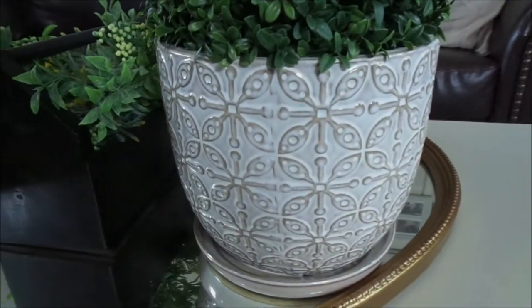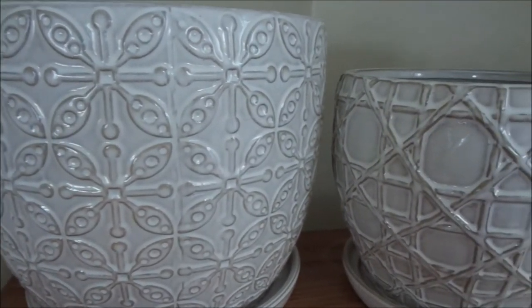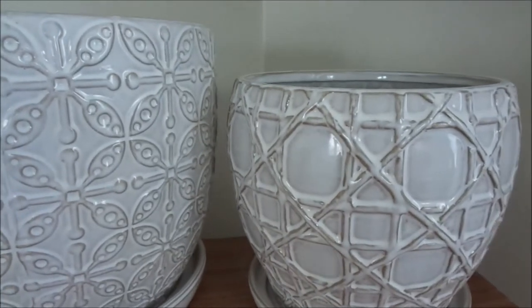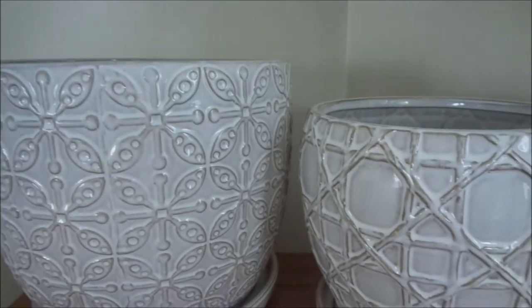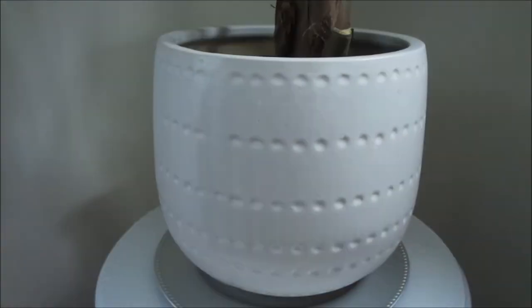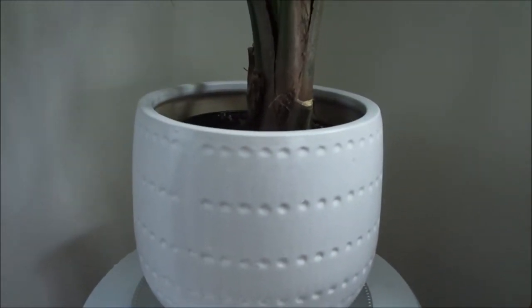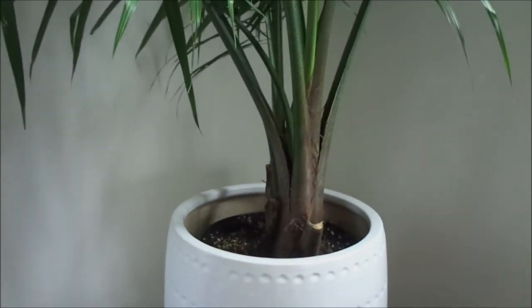So these planters — I picked them from TJ Maxx. The smaller ones were $6.99, the larger one was $9.99, and there's a white one you're gonna see that was also $9.99. I just love the look of it — it's so elegant yet chic, farmhouse chic. It gives me a boho-ish style but still maintains that calming, soothing white aesthetic that I'm looking for.